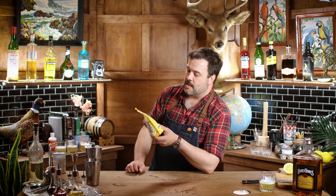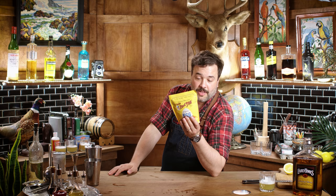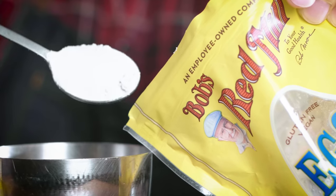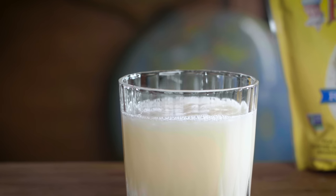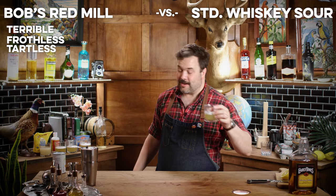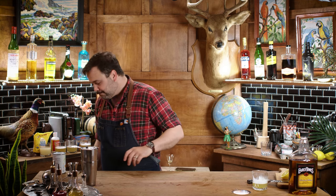This is Bob's Red Mill Egg Replacer — a real departure. Ingredients: potato starch, tapioca flour, baking soda, and psyllium husk. For one egg white, combine a teaspoon and a half of the replacer with two tablespoons of water. This is terrible — there's no froth here at all. It totally neutralized the acid. That is truly terrible. It does taste like tapioca.